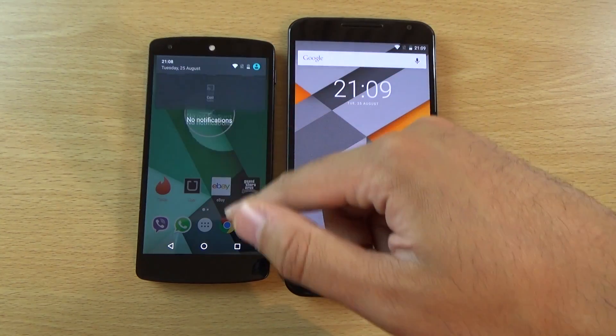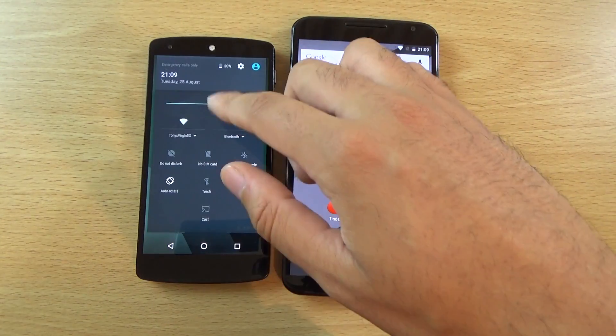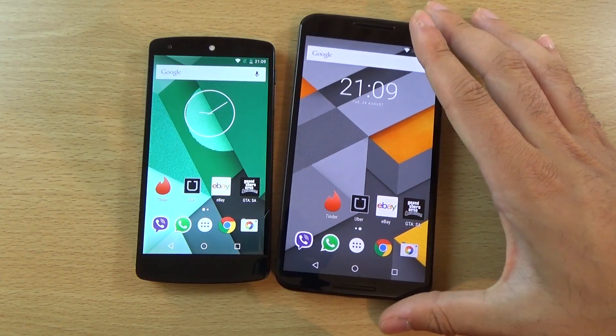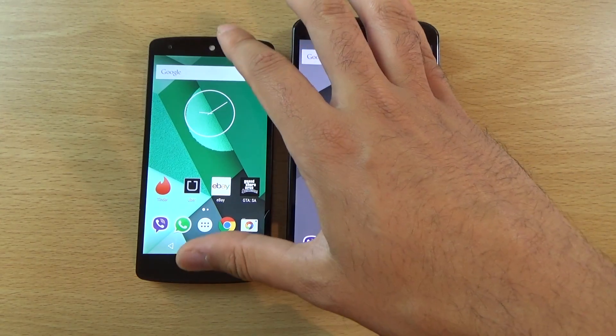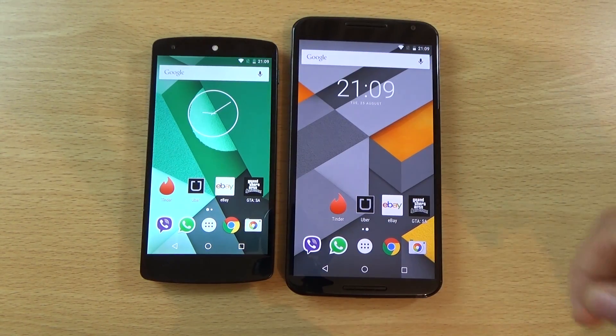The Nexus 5 here doing very well, enjoying quite a good performance against the Nexus 6. Battery isn't too low either, before anyone criticizes that. Just a quick little video checking out the performance on Android Marshmallow 6.0 DP3. Hope you did enjoy, and I will see you in the next one. Cheers.